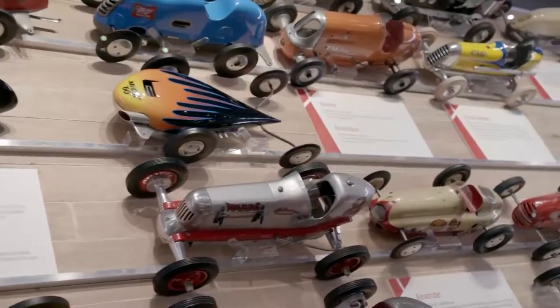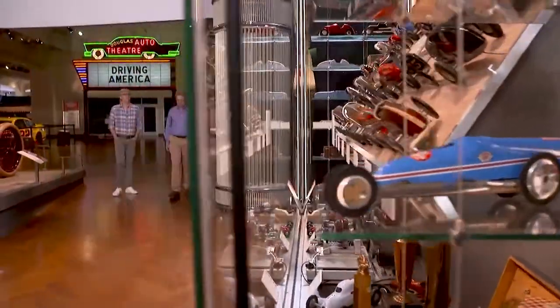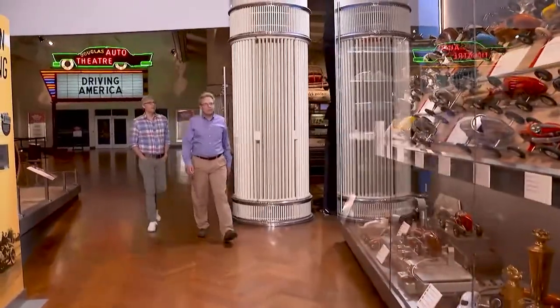To learn more about this cultural phenomenon, I met up with the Henry Ford's Curator of Transportation, Matt Anderson.